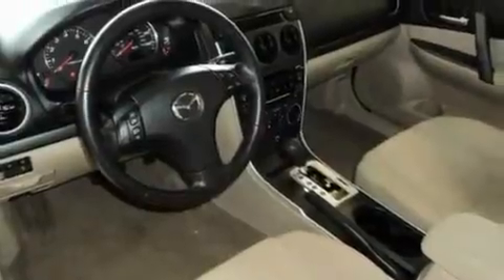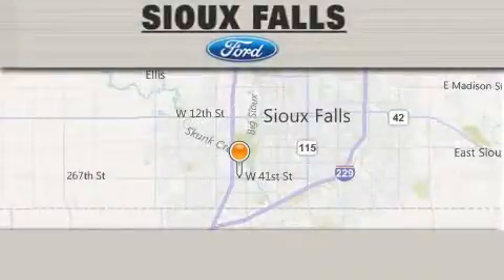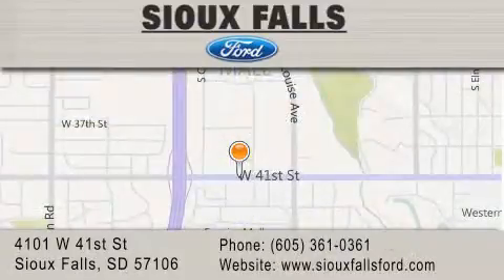This vehicle won't last long at this price. Call and arrange a test drive now. Sioux Falls Ford is located at 4101 West 41st Street in Sioux Falls. Our goal is to exceed all of your expectations to ensure that you'll return for future visits.